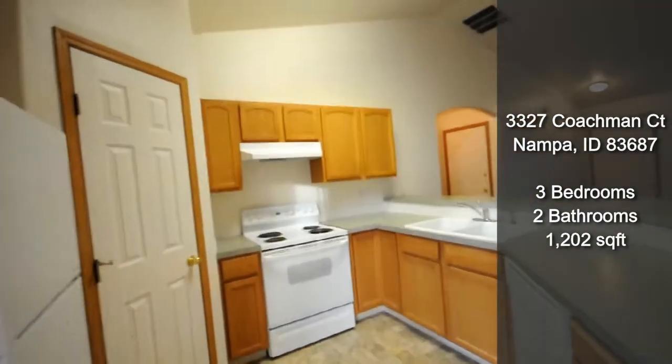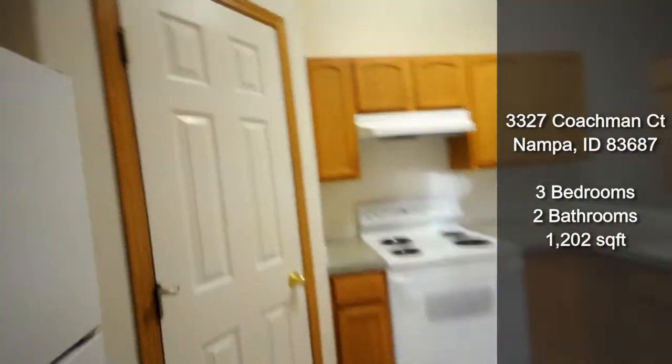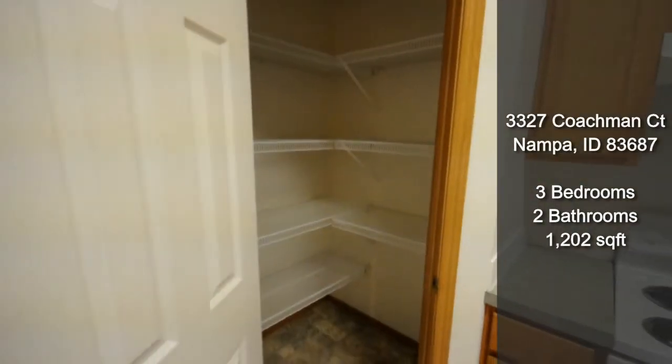The kitchen comes with all appliances including a dishwasher. You've also got a really nice size pantry over here.